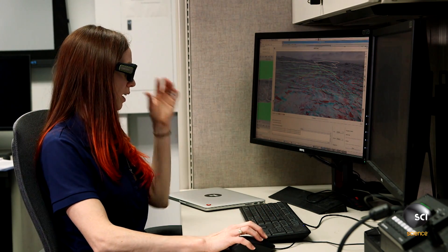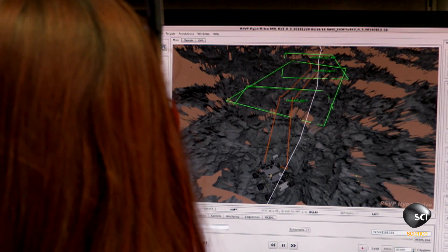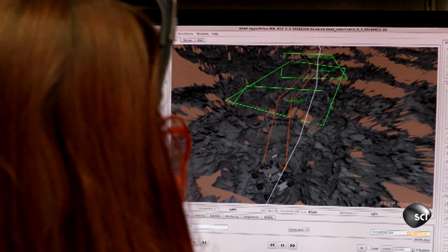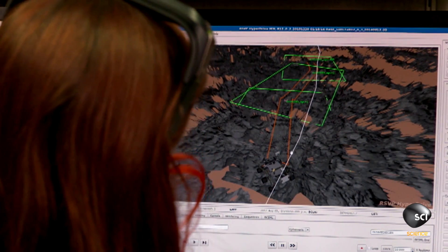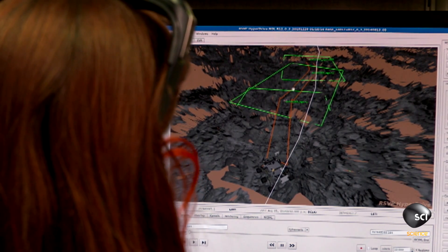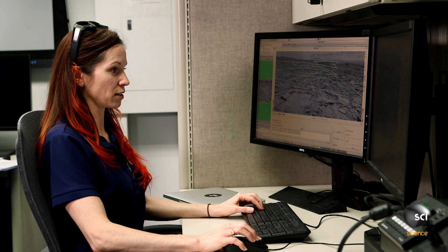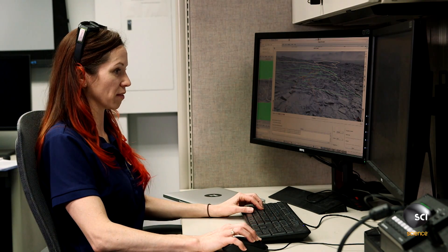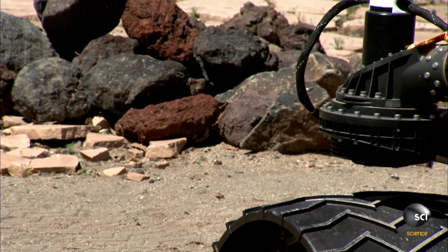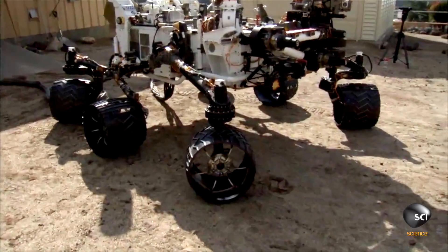Once I have a good understanding of the terrain, I am going to start planning my drive. What I want to do is try to get as far along the strategic route as I can. Using the details I have, my final heading — I want to make sure it's good for our telecommunications, to keep Curiosity on course.